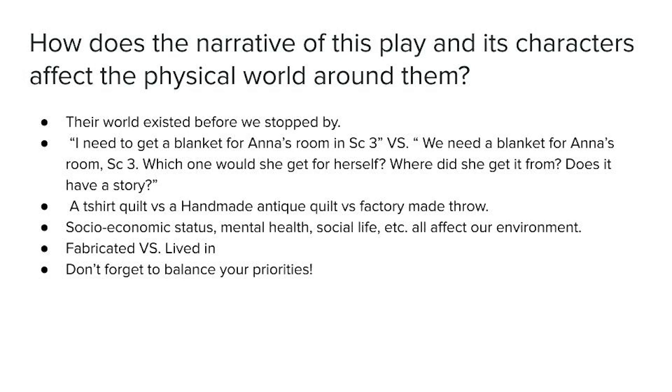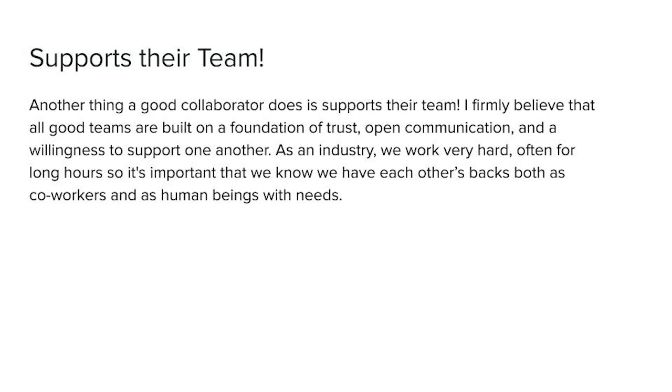It's important, though, that we also learn what objects need this sort of thought and care and which can just be a prop. It's part of learning to balance our priorities, which is another important skill to have as a collaborator.